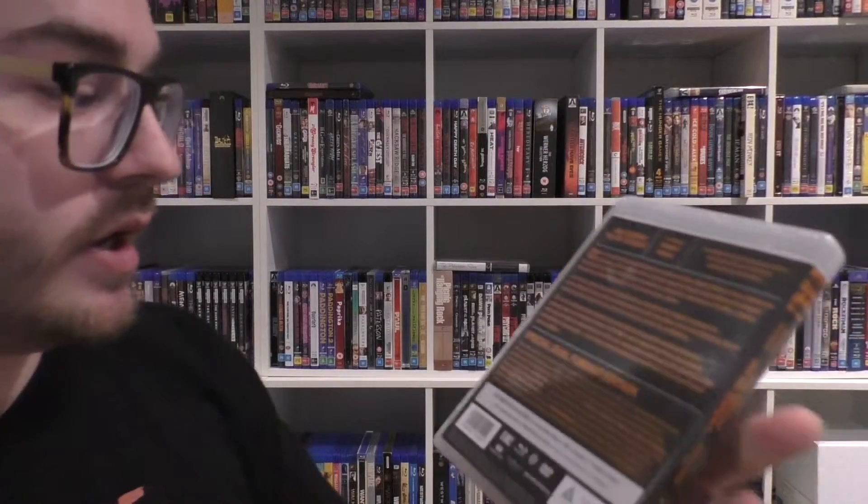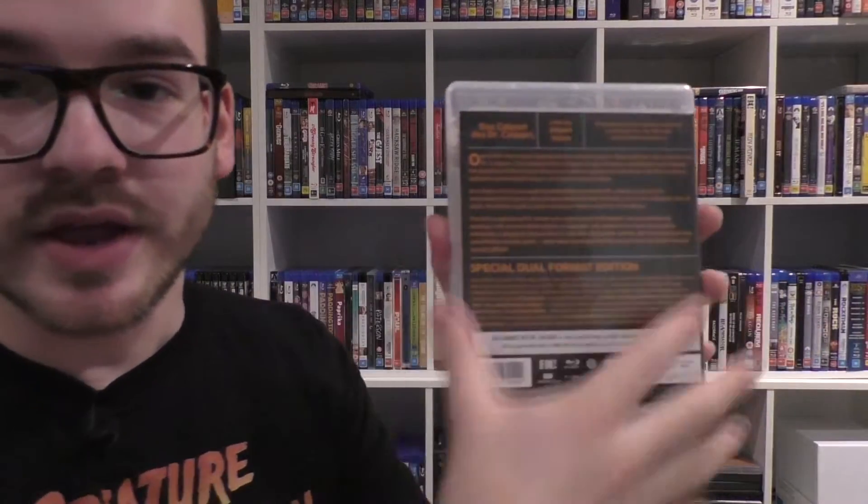This is a Blu-ray remaster with the full version of the film plus a DVD as well. On the back it says this is the definitive 2014 restoration of the first true horror film — the 1920 silent expressionist masterpiece directed by Robert Wiene. This is maybe one of the oldest films I own. 1920 — must be.